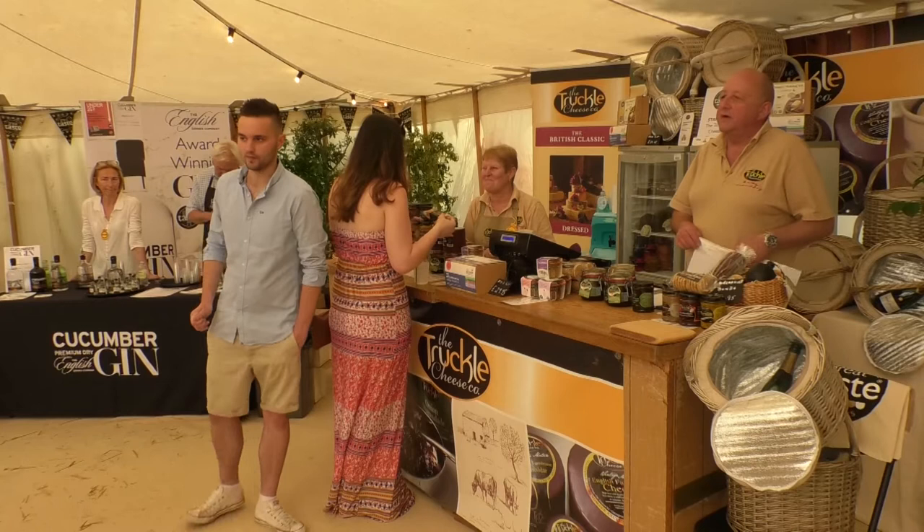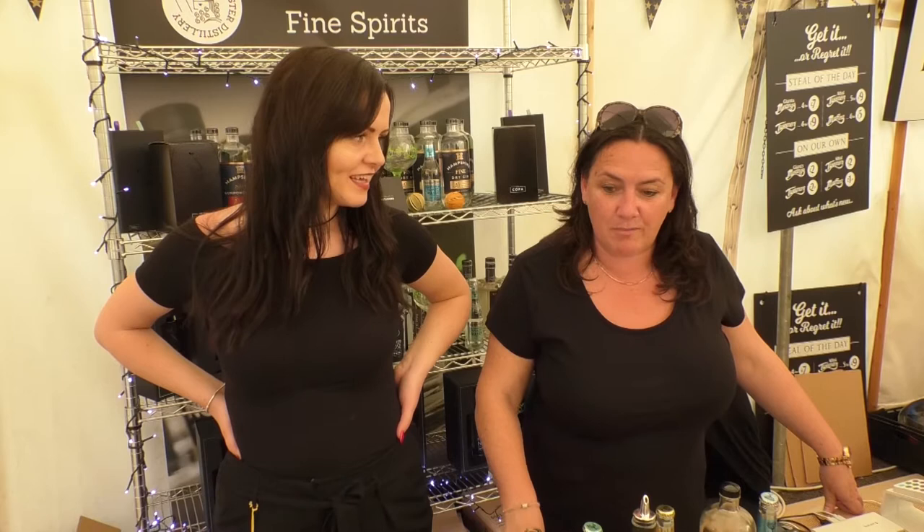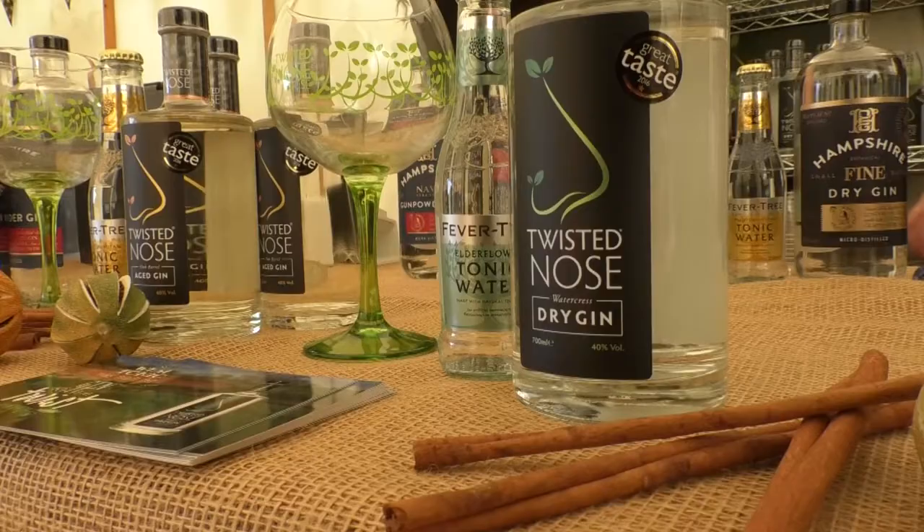It's a summer drink as well, isn't it? It's not too heavy, it's light, and it's so full of flavour. Paul, whose distillery it is, is a superb distiller — he's got a great nose and a great palate and he makes some fabulous gins, and in particular our Twisted Nose Watercress Dry Gin.